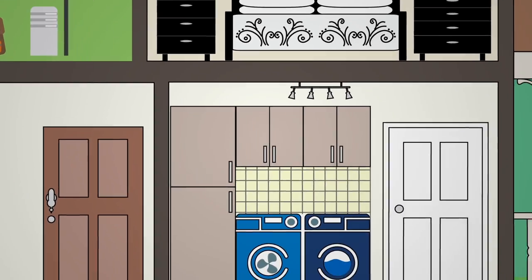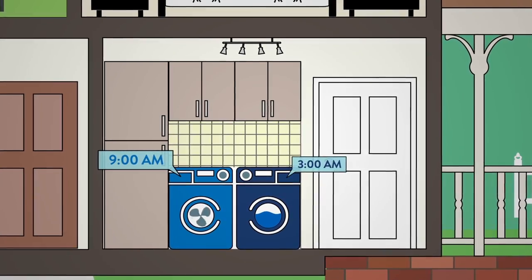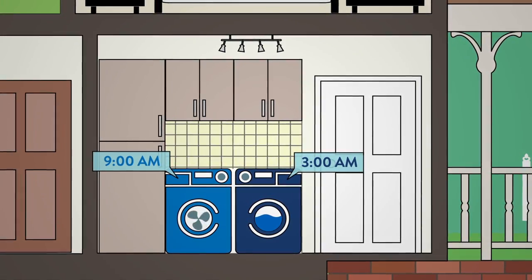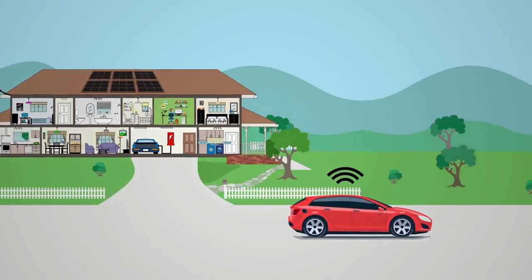You can also choose to have your smart appliances and devices automatically adjust their run schedule to off-peak times when energy costs are lower. It's easy to manage everything over the web, at home, or on the go.